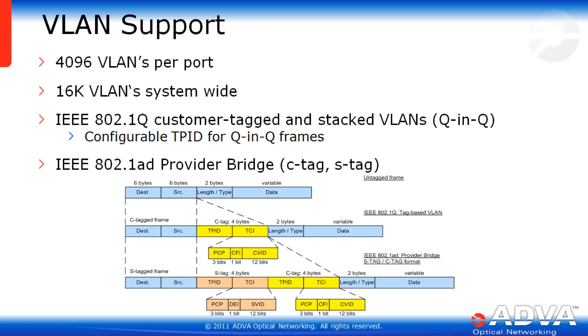The EGX supports 4,096 VLANs per port — not per box — and system-wide 16,000 VLANs are supported. Even that sometimes isn't enough, so the EGX supports customer-tagged and stacked VLANs (QinQ) with a configurable TP ID for QinQ frames. In addition, the EGX supports provider bridge tagging with C and S tags.